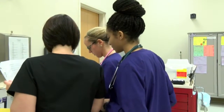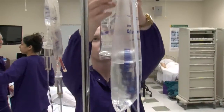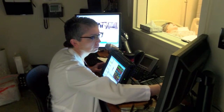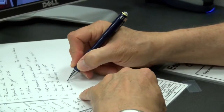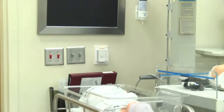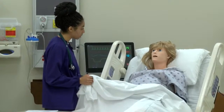Every year, dozens of nursing students at ECU participate in simulation labs. Life-size mannequins act as patients. Students are the nurses. Behind the scenes, someone acts as the patient's voice, all while an instructor records the scenario for future review. We would like for them to have plenty of opportunities to practice different things before they actually take care of people.